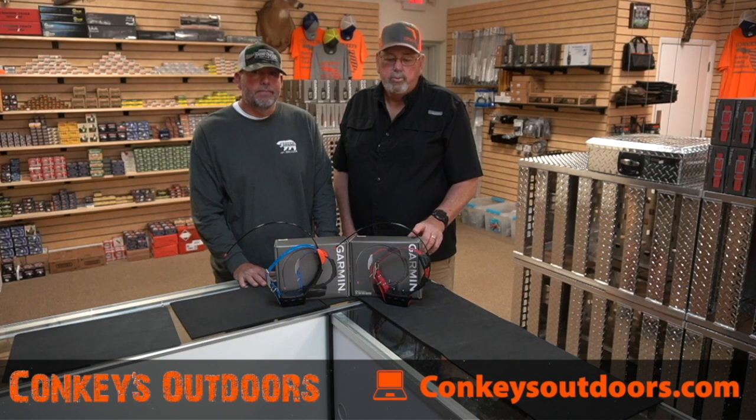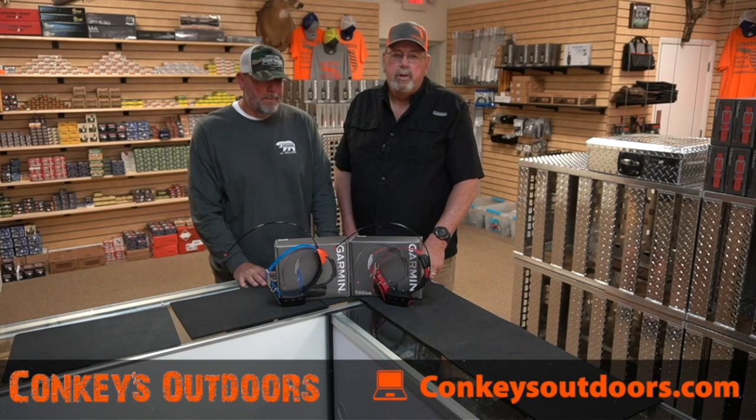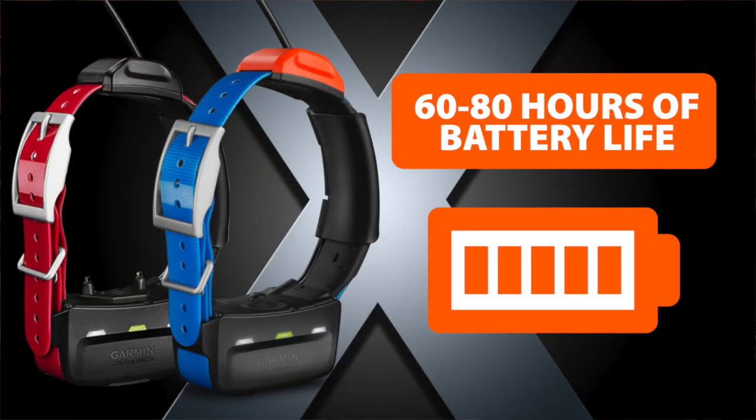There are three things that have changed with these collars and one really has me excited — that's the battery life. We increased the battery life to 60 to 80 hours, which means if I'm out hunting and my dog gets lost, I've got two to three days to find that dog. If it's in a tile, in a culvert, tied up and stuck somewhere, as long as that collar's operating, I can find that dog.